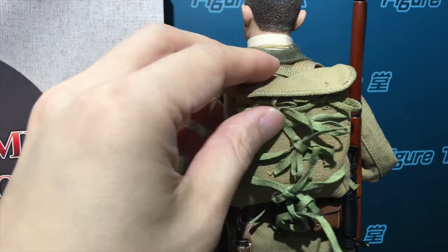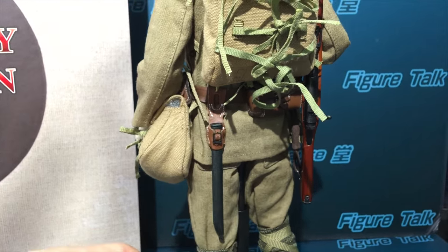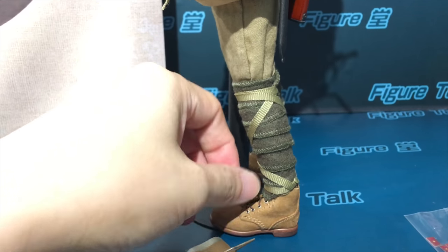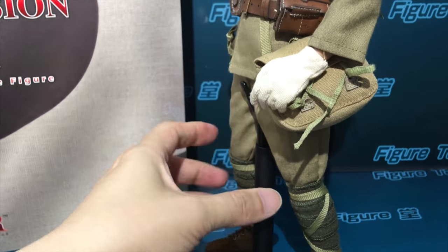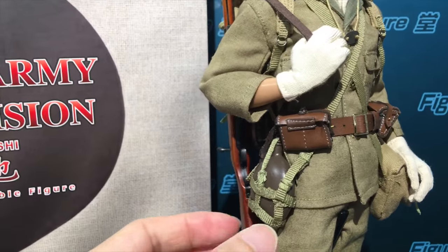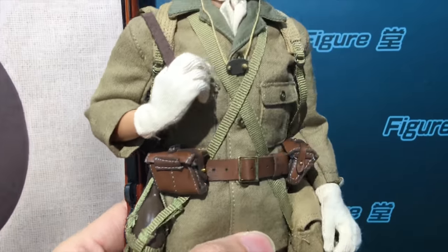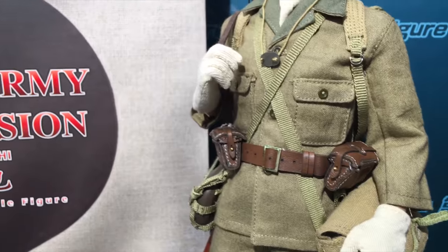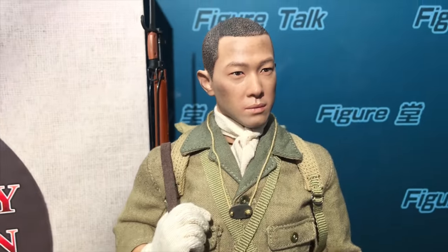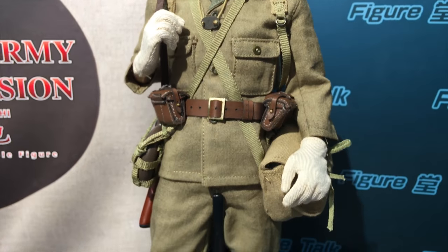And also the backpack with plenty of details - belts, straps. Also bayonet scabbard. These are the boots with the gaiters - all real fabrics. So all the uniform is very good in details. This is the metal bottle with the leather pouch. So all is in real life materials - very fine made.